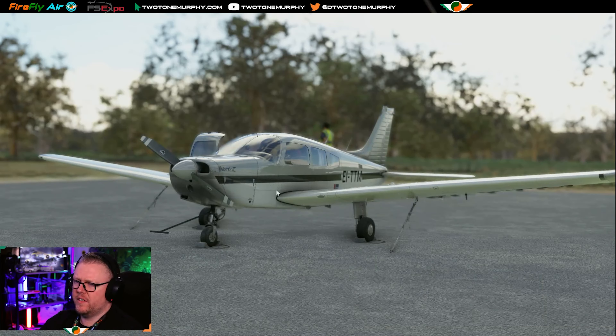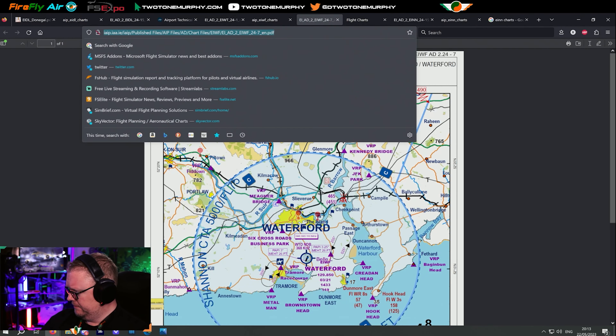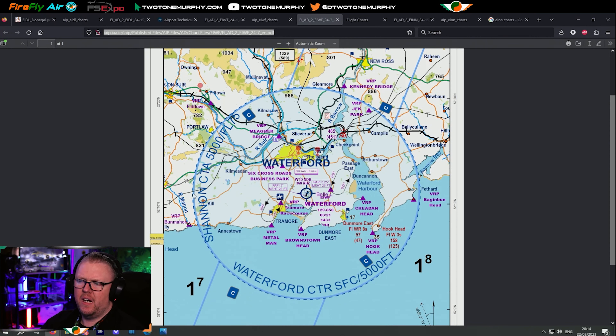I'm on the ground here at Waterford Airport. I do have some charts over here, and I'll post this into the chat as we're streaming so you guys can follow along. Click on that link — it'll bring you to the Irish Aviation Authority's website. We want the AIP for Waterford. We're going to have a look at this control zone and figure out how do we interpret all of this, because this is a new airport for us. This is going to be one of the starting points selected for our VATSIM event.